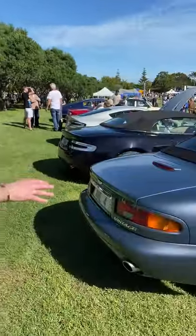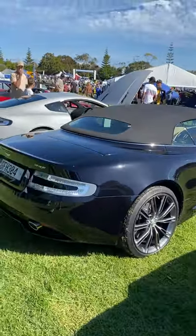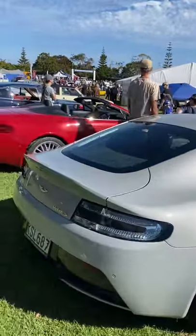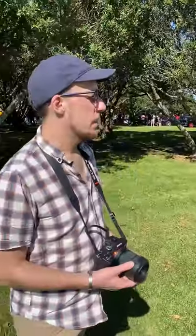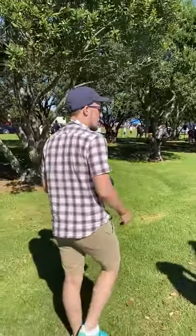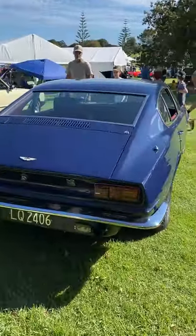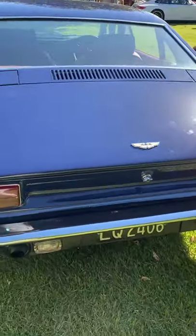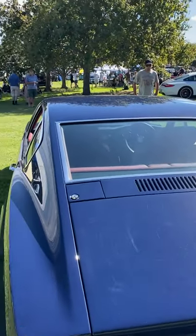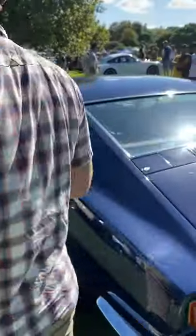There's a Vantage, DB7 V12, Vantage S, another Vantage, and then at the end another DB7 V12 — it's a very cool car with a pointy rear. It apparently has two fuel fillers — this car uses so much petrol you can fill it up on either side. What a cool car.